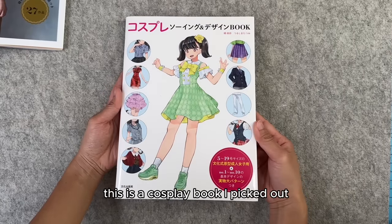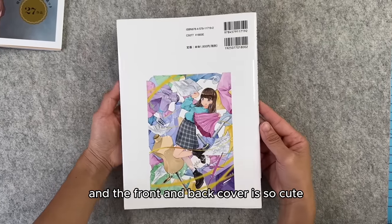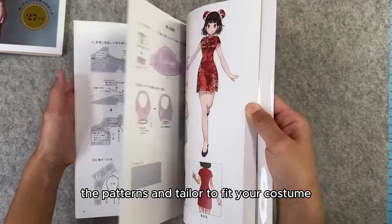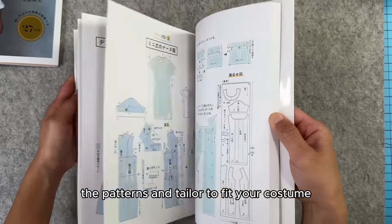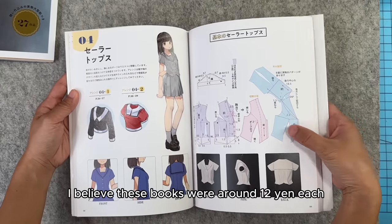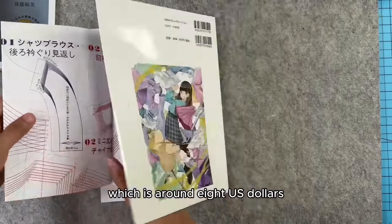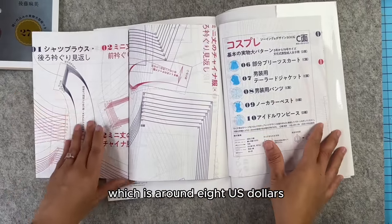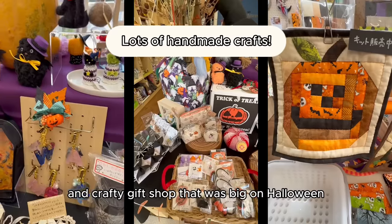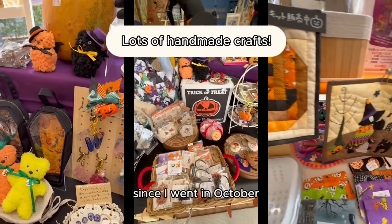This is the cosplay book I picked out and the front and back cover is so cute. It looks like this book teaches you how to alter patterns and tailor them to fit your costume. There are also some patterns in the back. I believe these books were around 1200 yen each, which is around 8 US dollars. The rest of the store is a really cute and crafty gift shop that was big on Halloween since I went in October.